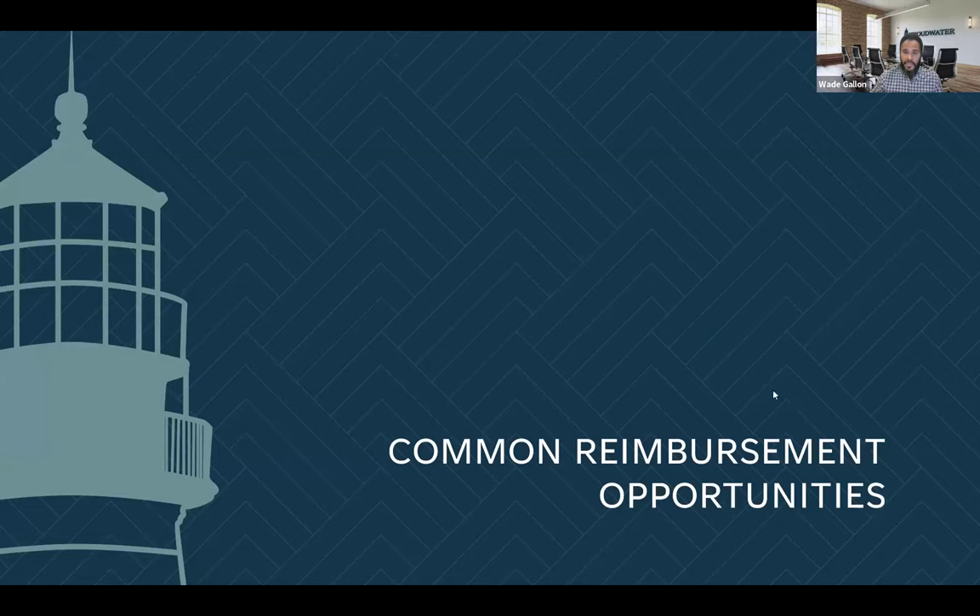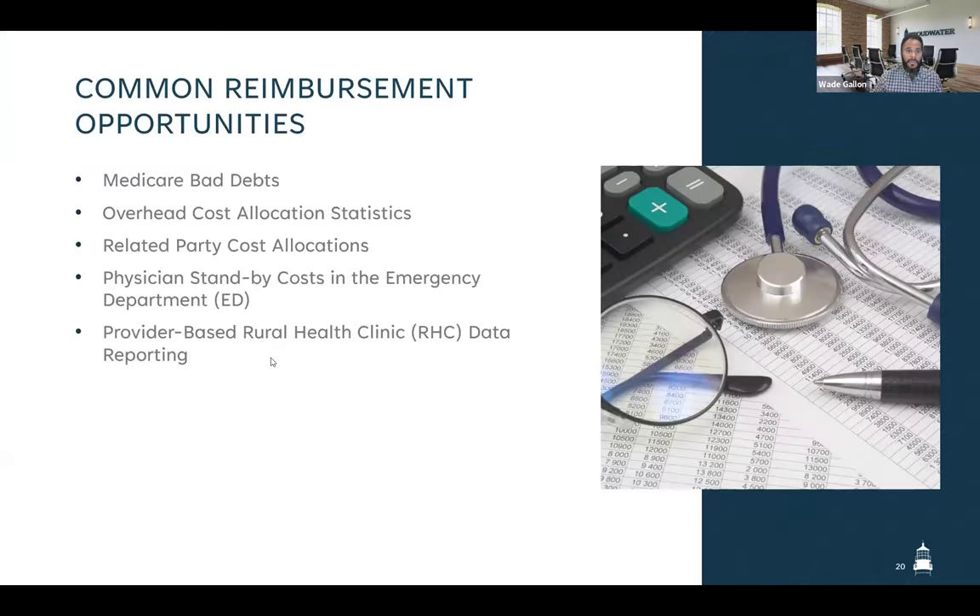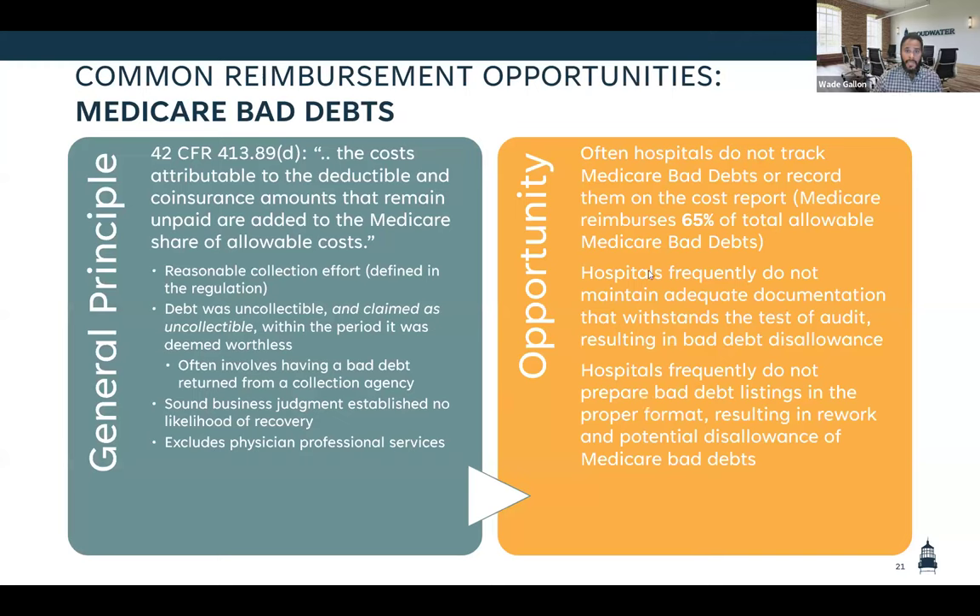Now that we've completed the best practices section, we're going to go into some common reimbursement opportunities. The first one is Medicare bad debts. Traditional Medicare will reimburse you 65% of allowable patient responsibility amounts — deductible and coinsurance amounts for your Medicare beneficiaries that haven't paid those balances. You can claim those on your cost report if you follow all the rules and prepare a listing in line with CMS regulation. It's not a substitute for good collection efforts, but on the off chance you aren't able to collect, there is this backdrop for traditional Medicare providers.